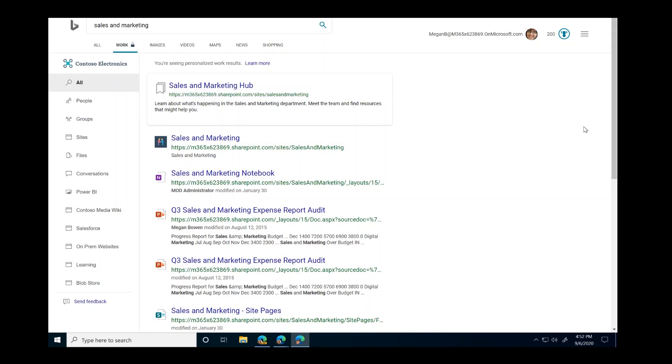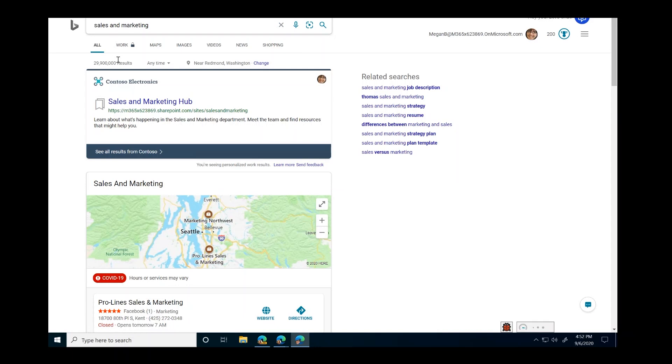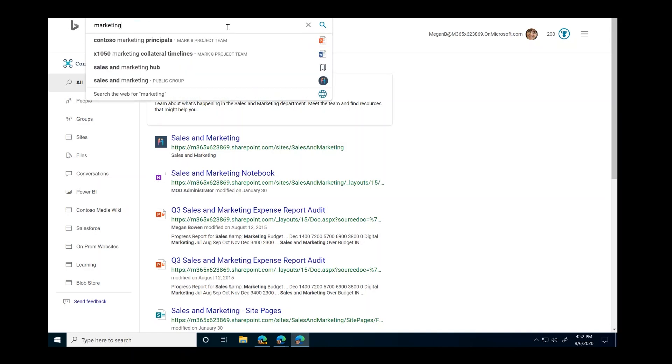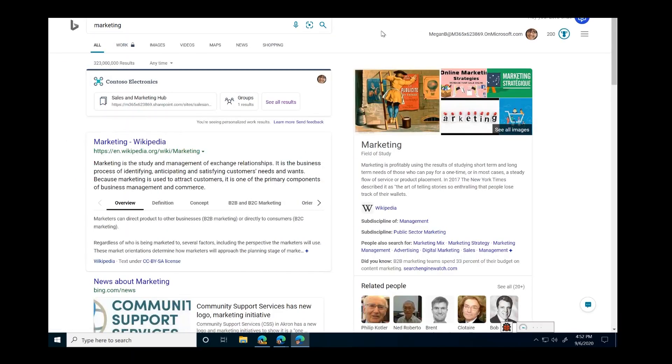In the work vertical, I can find everything from people, groups, sites, files, and conversations. We always serve the best of both web and work in one space in All. No matter how you land in Bing — whether from Edge, the address bar, or the Windows Search Box — we will always give you the best of work right here. You can get to the work vertical by clicking on the Work tab or 'See all results from Contoso.' My favorite feature is the work vertical search box, where I get suggestions only for work — files, sites, and groups — and I can easily get back to the web by clicking 'Search the web for marketing.'